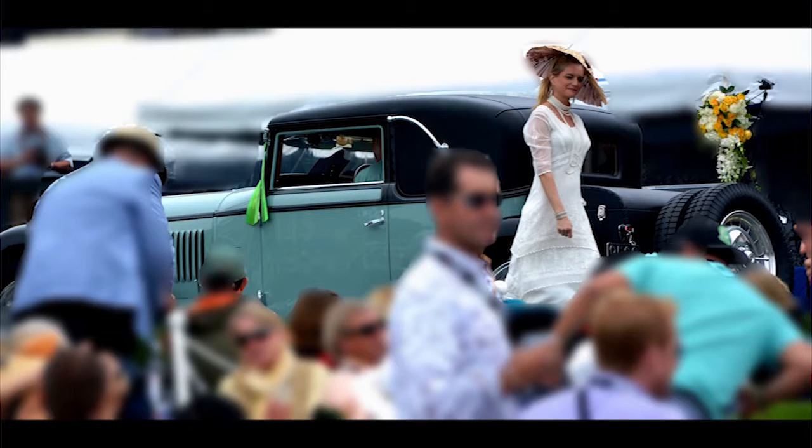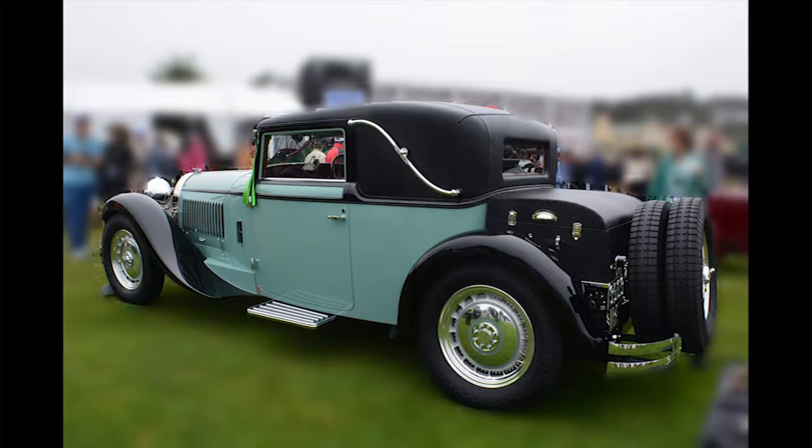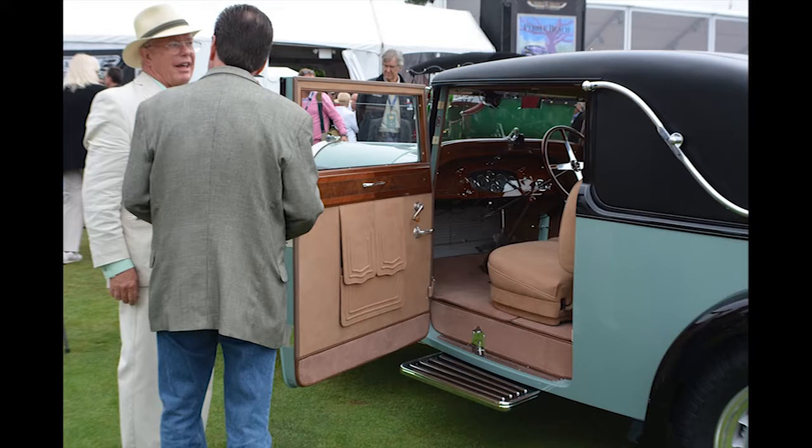The next few shots are just beauty shots — things I thought you would enjoy seeing. There's one on the ramp at Pebble Beach, I think this is Coronado Concours, and there's another Pebble Beach shot. But these are just all beauty shots. So let's just enjoy looking at some rolling art and appreciate the artistry involved in creating these cars.